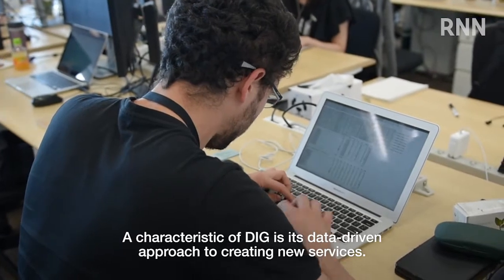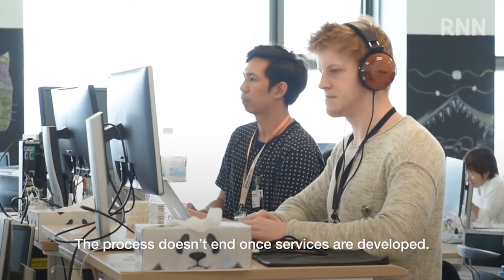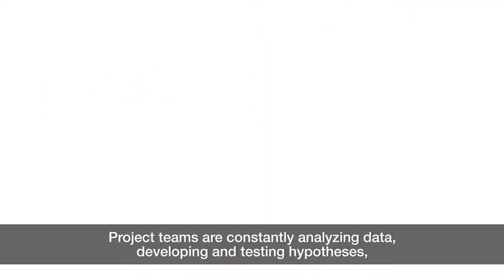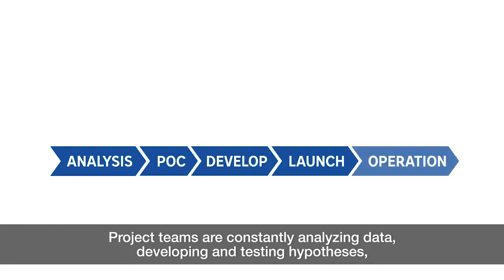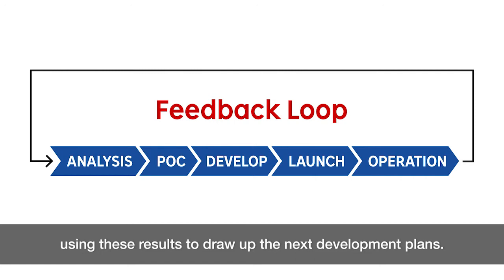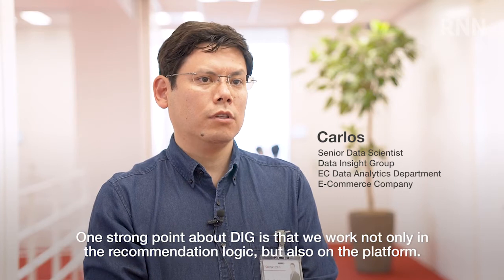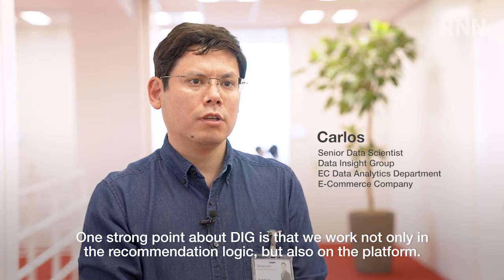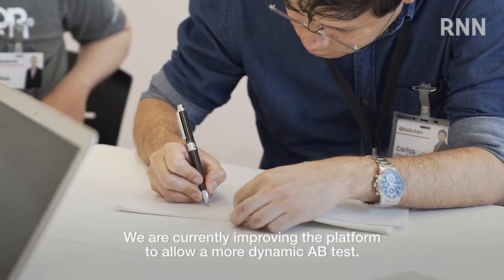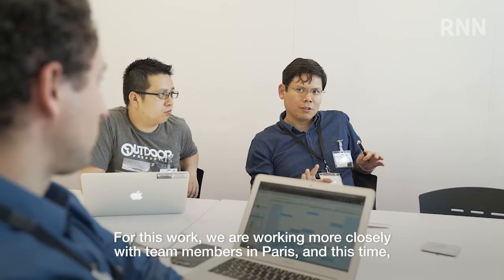A characteristic of DIG is its data-driven approach to creating new services. The process doesn't end once services are developed — project teams are constantly analyzing data, developing and testing hypotheses, and using these results to shape the next development plans. One strong point about DIG is that we work not only on the recommendation logic but also on the platform. We are currently improving the platform to allow more dynamic A/B testing, and for this work we are working more closely with the team members in Paris.